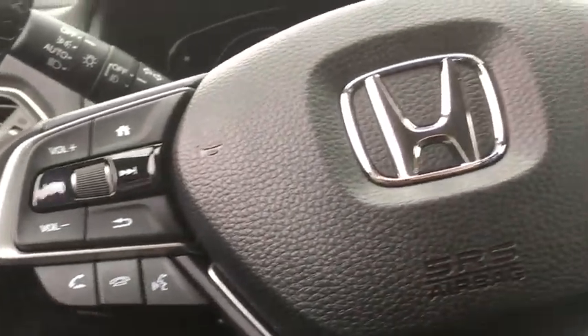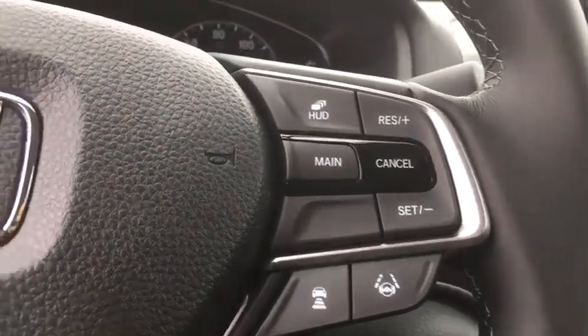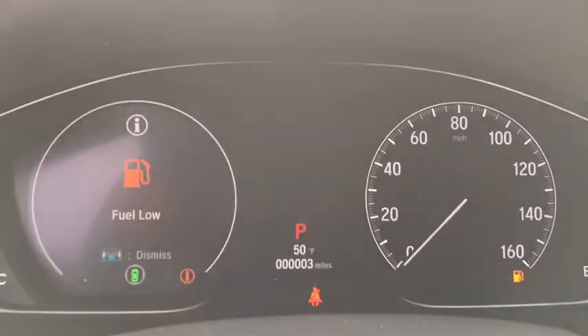Electronic stability control, heated front seat, rear window defroster, trip computer, security system, power windows, remote keyless entry, power moonroof.